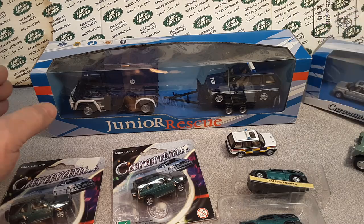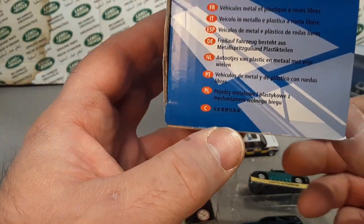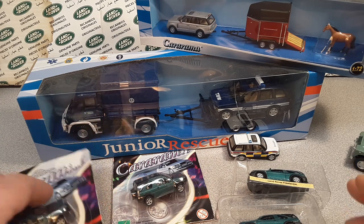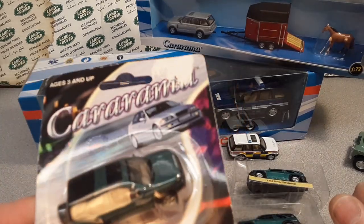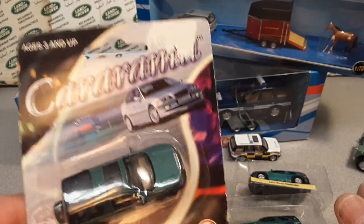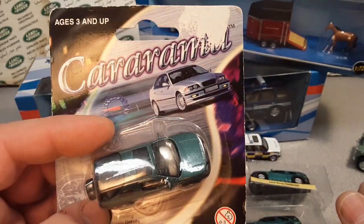Cararama is an established brand covering several scales — 1/72nd scale all the way up to 1/24th scale. Oxford Diecast has worked with Cararama for many years, and Cararama-coded products are designed and developed by Oxford. So there are two different development teams that work under the Cararama name.